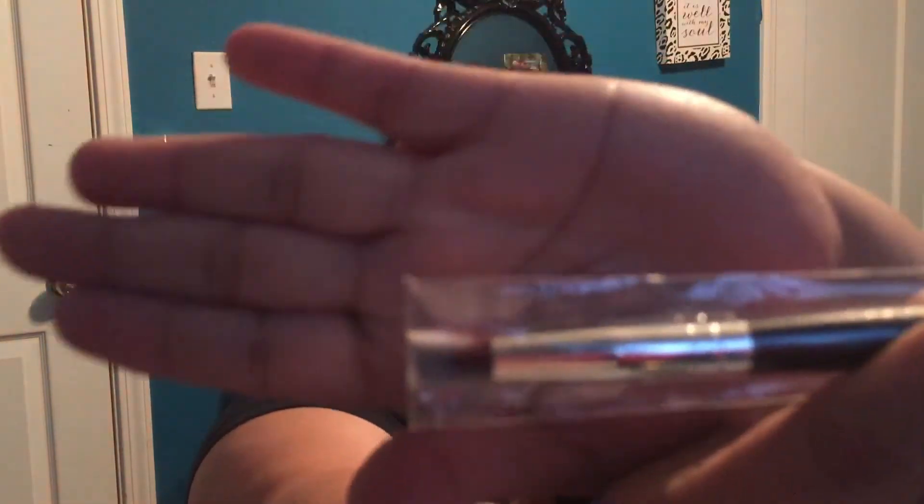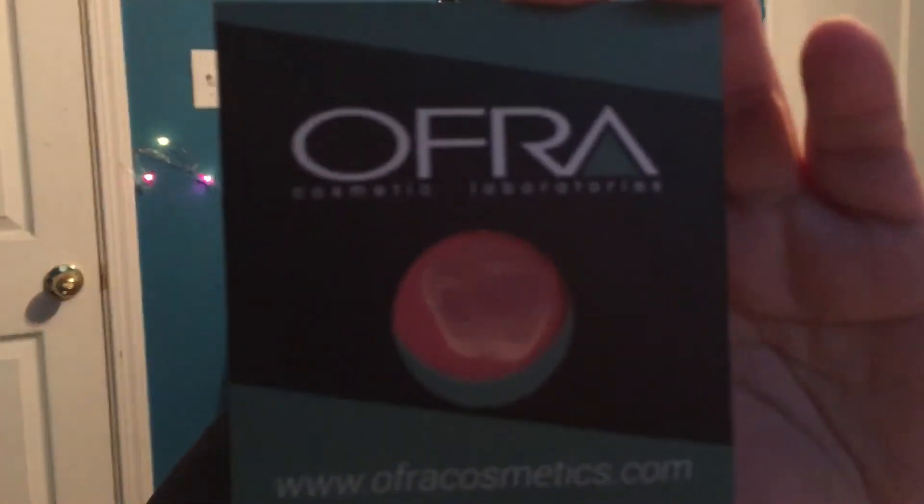Next thing I'm going to pull out is a ruby brush — that's what that's been looking like. I love when I get brushes, you guys, real cute! Next thing I am pulling out is the Ofra Cosmetics blush — looks like that. I actually have one of these and I do use it and I like it.